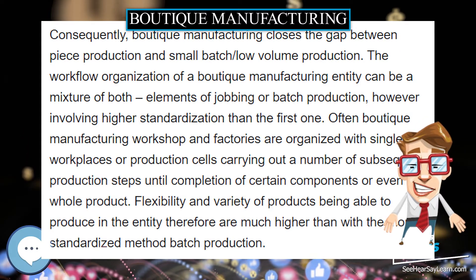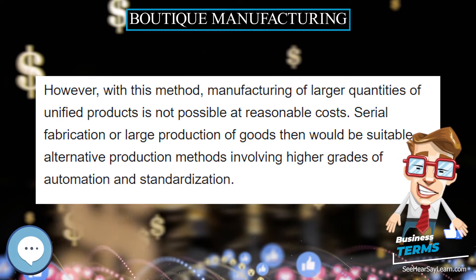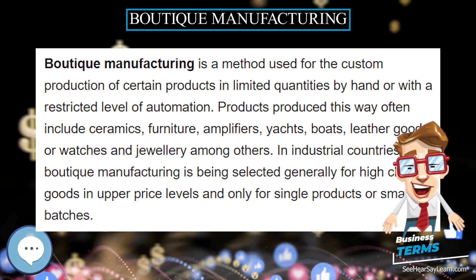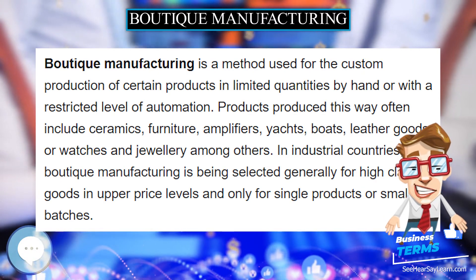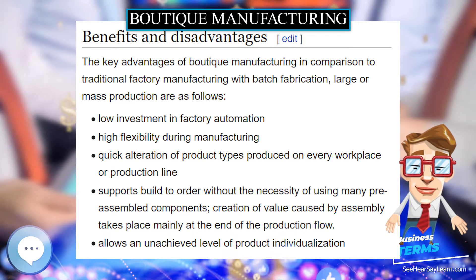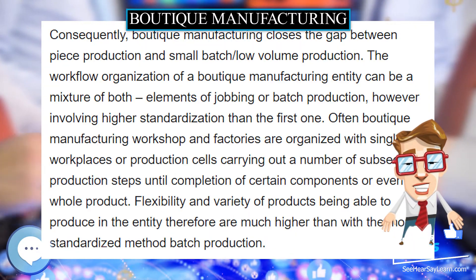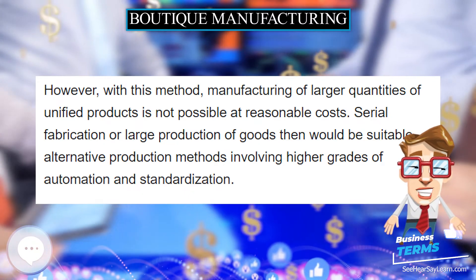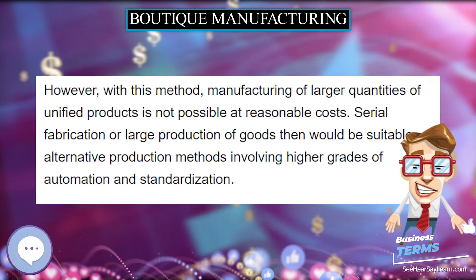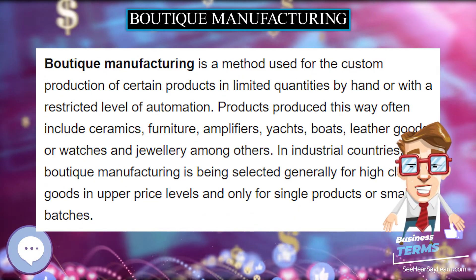Benefits and Disadvantages. The key advantages of boutique manufacturing in comparison to traditional factory manufacturing with batch fabrication, large or mass production are as follows. Boutique manufacturing closes the gap between piece production and small batch or low volume production.